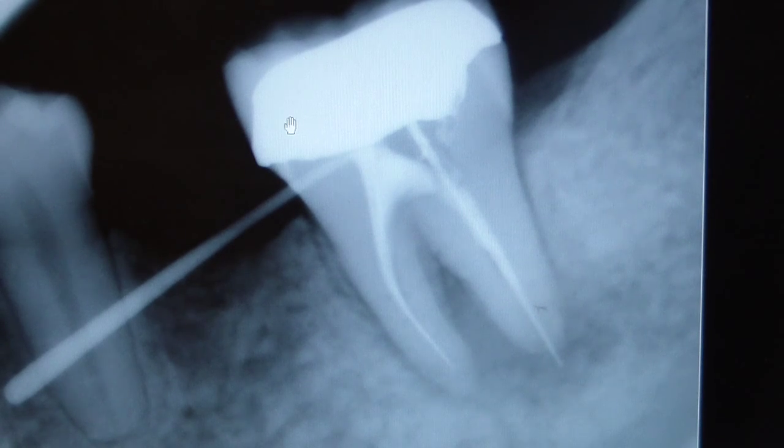Radiographically, we see tooth number 18 has a PFM crown, which I can confirm from the intraoral examination. From the osseous crest we can see that the lamina dura is fairly intact all the way to the apical portion of the mesial root, whereas we start to get widening of the lamina dura — continuing widening all the way around the distal portion of the root and the mid portion of the distal root. The lamina dura becomes confluent with the distal part of the root.